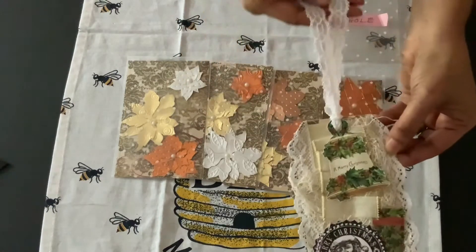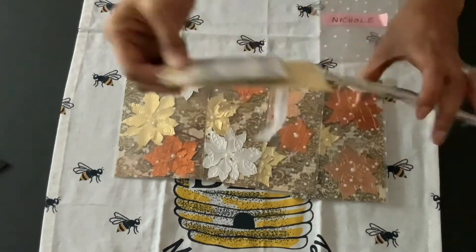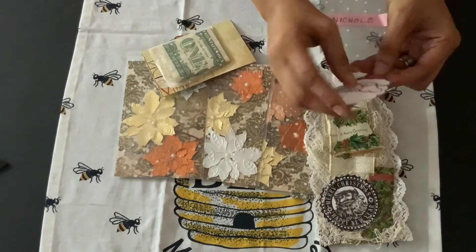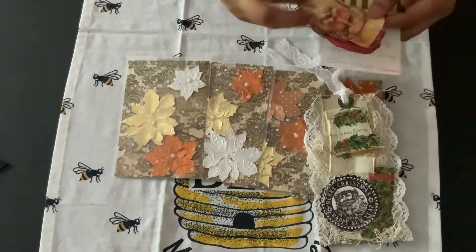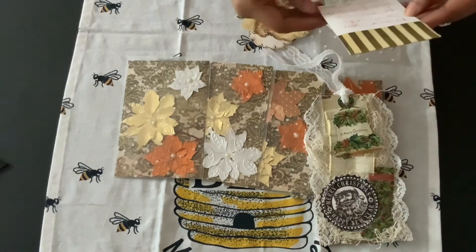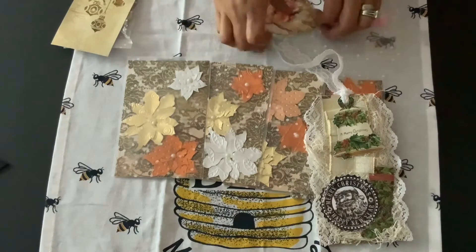It has a Christmas bell, says 'Merry Christmas,' and some ephemera pieces on top of cute lace, with a lace tail. You turn it over and she has another little package back here. A Santa Claus fell out — she has this cute little Santa Claus that says 'To and From.' How nice is this! And then she has some more ephemera pieces. Thank you Donna, this is so cute. She says, 'Thank you so much for hosting this fun swap, big hugs, Donna.'